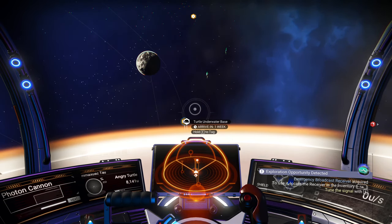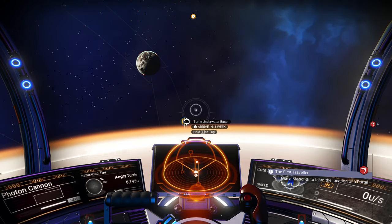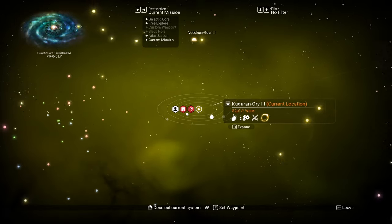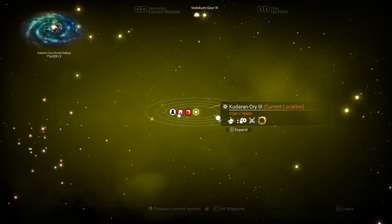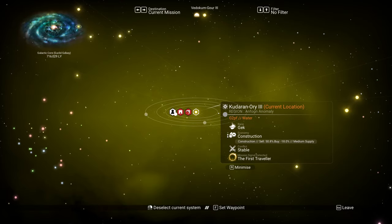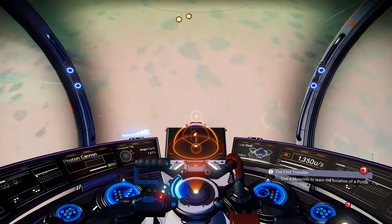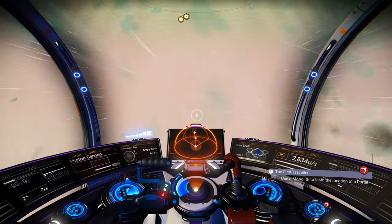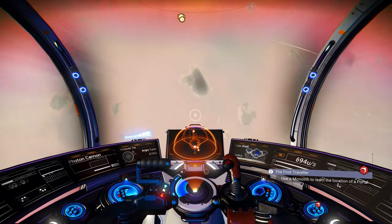At least I think that's how it works based on what I learned during my live stream. First, we are here — I'll show you on the map. The system we're in is Kuduran Orifree, that's my current location in the Euclid galaxy. Let's jump to the planet, and after you're in the atmosphere your starship will show you coordinates, which can then be used to get exactly where you need to be.